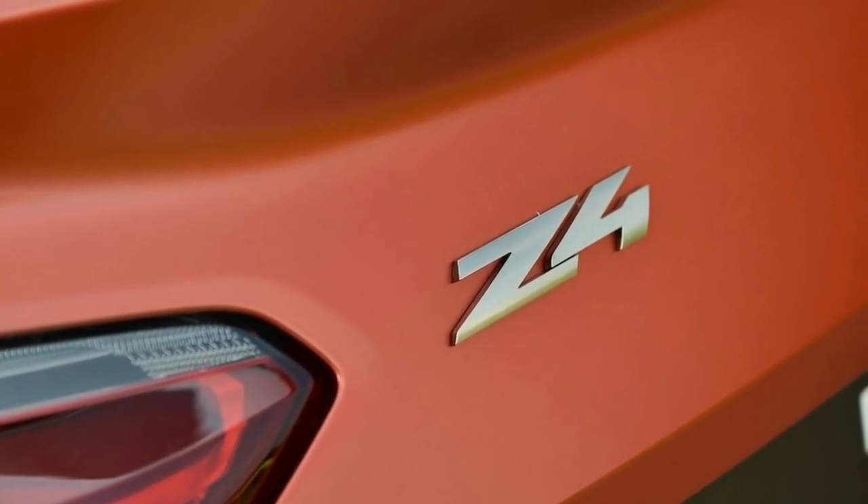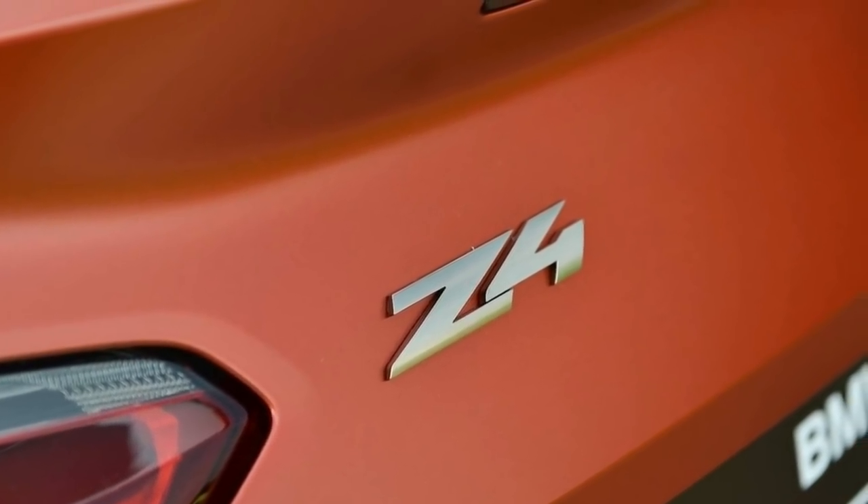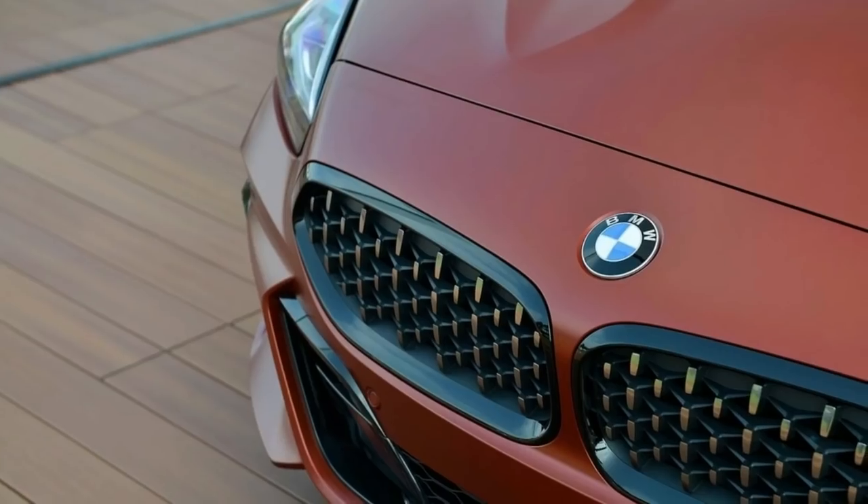After an interminable wait, countless spy photos, and a bevy of rumors, the 2019 BMW Z4 is finally here for an unveiling at Pebble Beach.